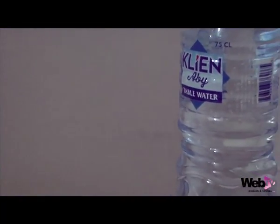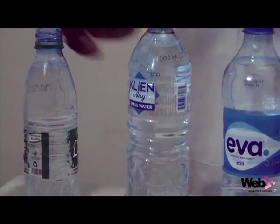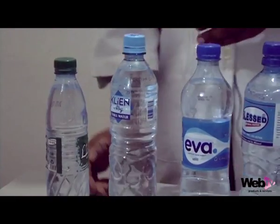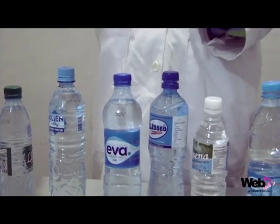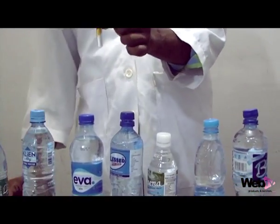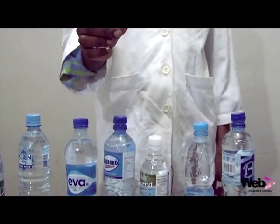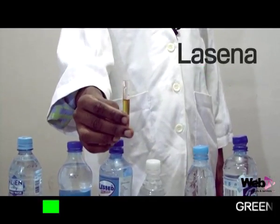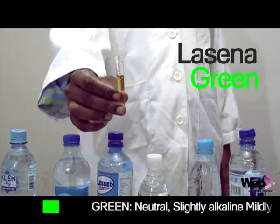This is the last one we have to test. We put it through the test, and here is the test result. It's green and so it's fit for drinking — it's good for drinking.